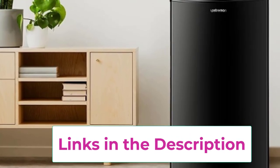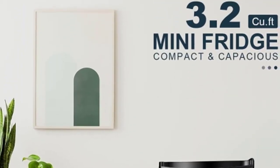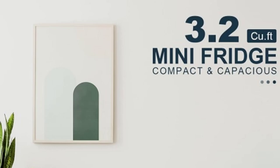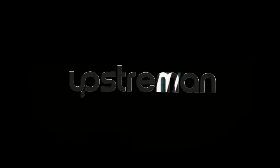Whether you need a convenient solution for keeping drinks cold in your bedroom, storing snacks in your office, or preserving leftovers in your dorm room, the Upstreamin 3.2 CU.FT Mini Fridge with Freezer is an excellent choice for efficient and reliable cooling.